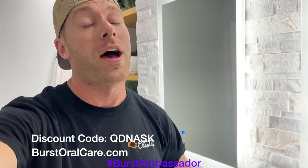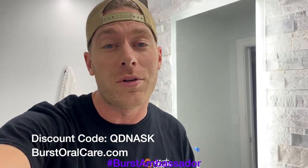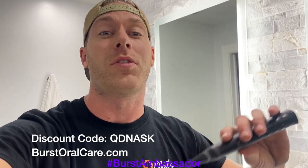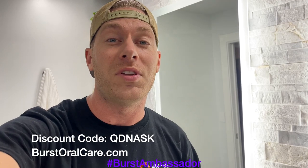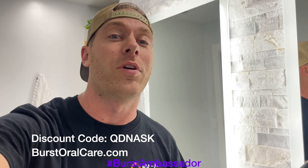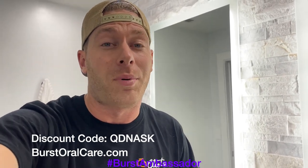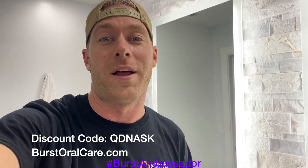I'm a fellow car guy. I know it's super easy to forget to take care of yourself, especially when you're at the track — we're all drinking Mountain Dew and Dr. Pepper. This toothbrush is only $39. It's a great electric toothbrush, it's what I use every day. Normally they're $59, but if you click the link in the description below or use my coupon code QDNASK, you can get this toothbrush for only $39. They send you a new brush head every three months, so you don't have to worry about it. It's a great deal.